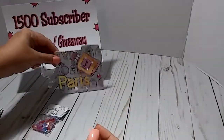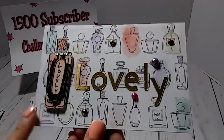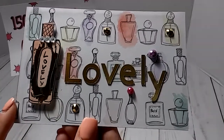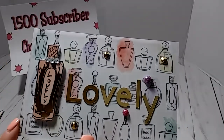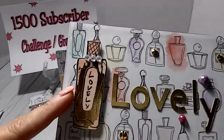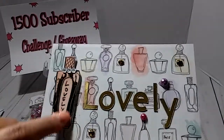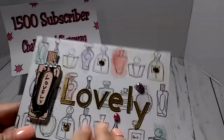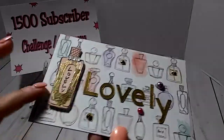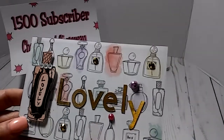So there is her Memory Decks card. She also created an IC card. She used the same background paper with the perfume bottles — love it. Here is a different perfume bottle. I love how it has the gold falling on it and how she used the gold letters. It says 'lovely.' It's nice and sturdy, and she's got her perfume bottle popped up, so it's dimensional.